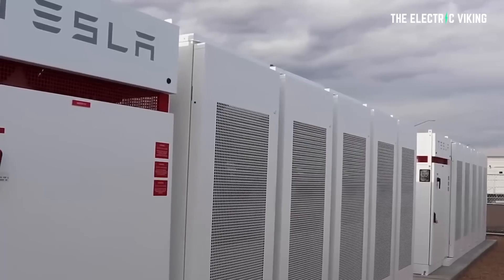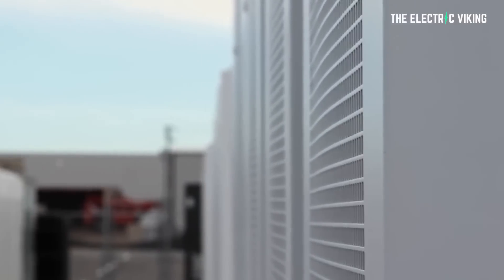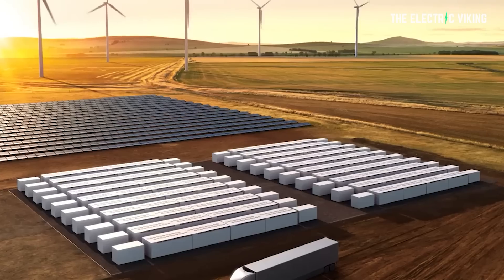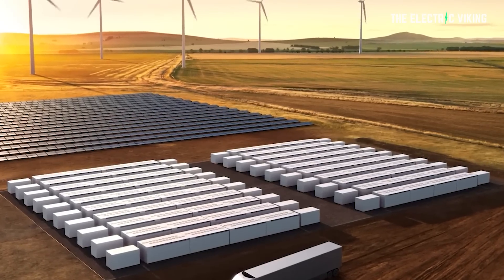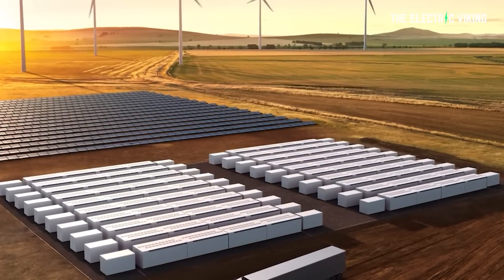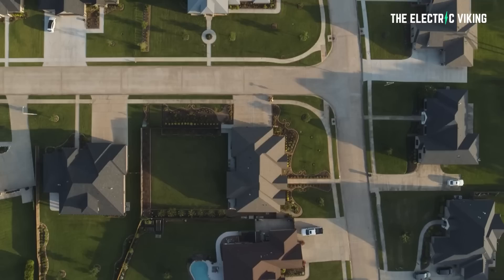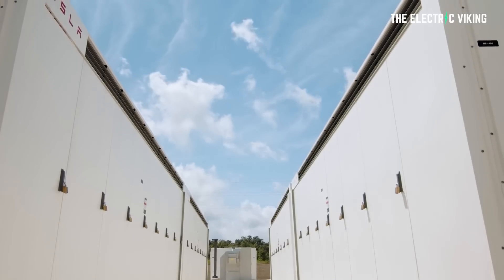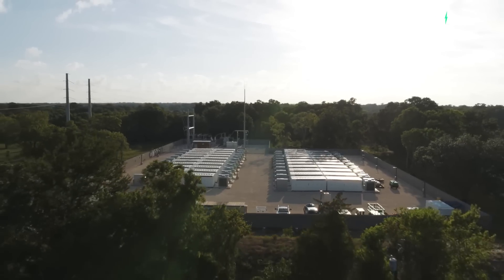In addition to that, they're also used as peaker plants. When energy use is high — for example in California or parts of Australia when it gets really hot — everyone turns on their air conditioners and the power either goes out or peaker plants, usually run by fossil fuels such as gas, turn on. Those peaker plants are really expensive to run. However, big batteries like Tesla's big battery packs can become virtual peaker plants and make energy much cheaper.